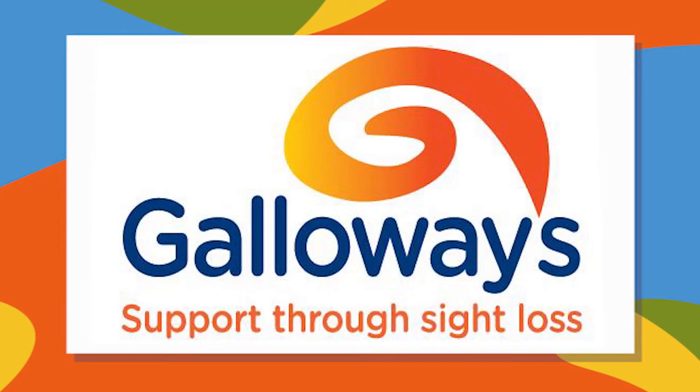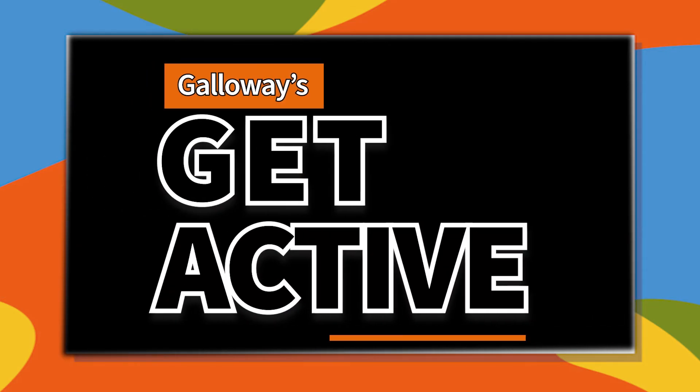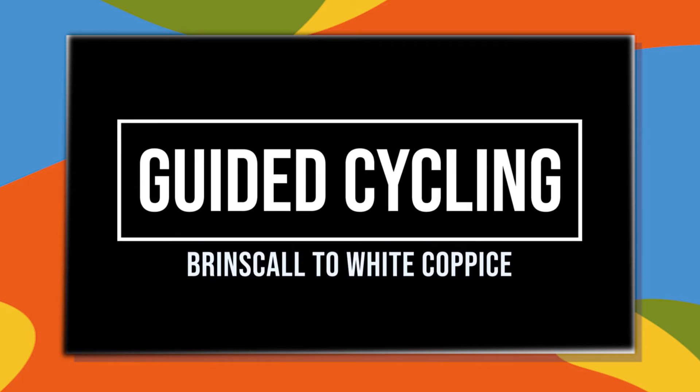Galloway's. Support through sight loss. Galloway's. Get active. Guided cycling. Brinskull to White Coppice.